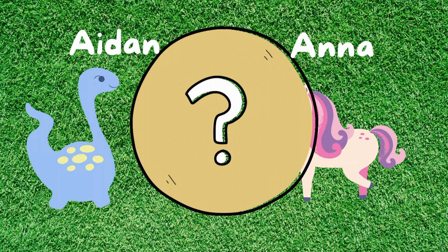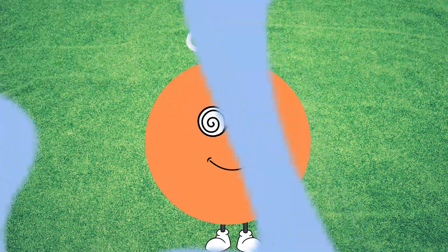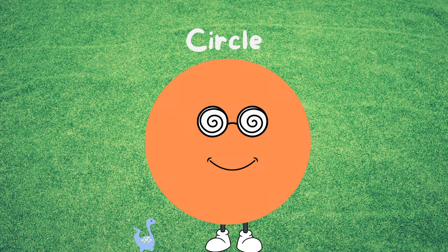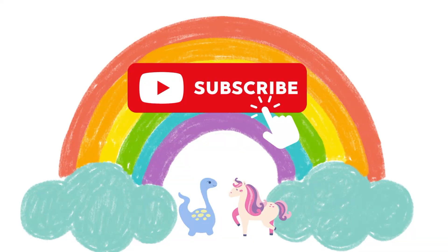Well done! By the way, did you find out what Aiden's and Anna's favorite shapes are? That's right! Aiden loves the circle and Anna loves the heart. Well done! If you enjoy learning with us, subscribe to our channel. We will see you in the next video. Bye-bye now!